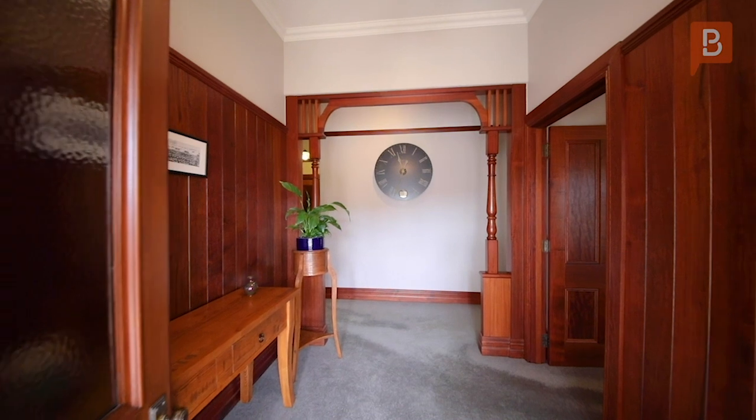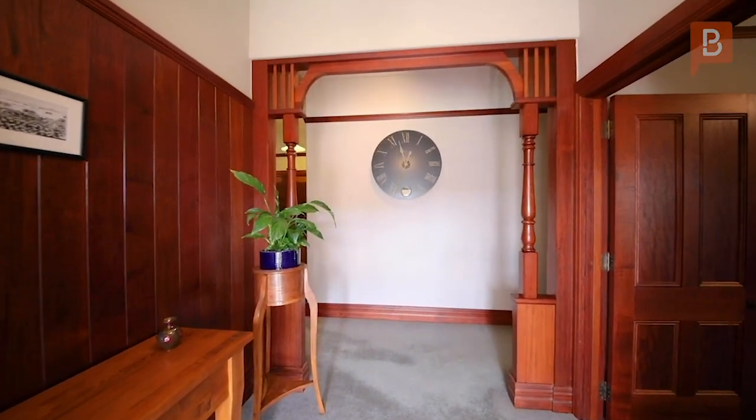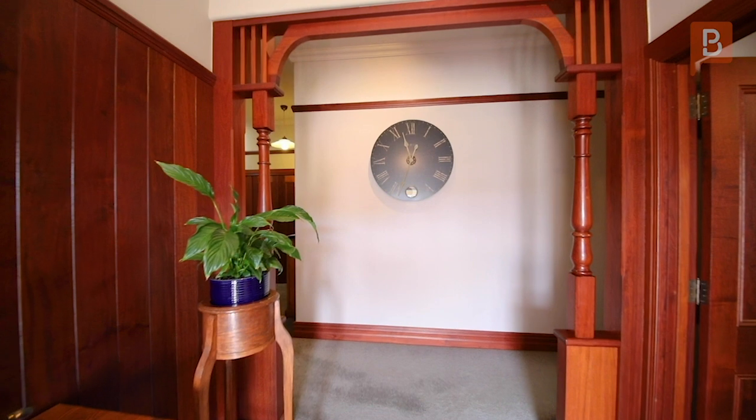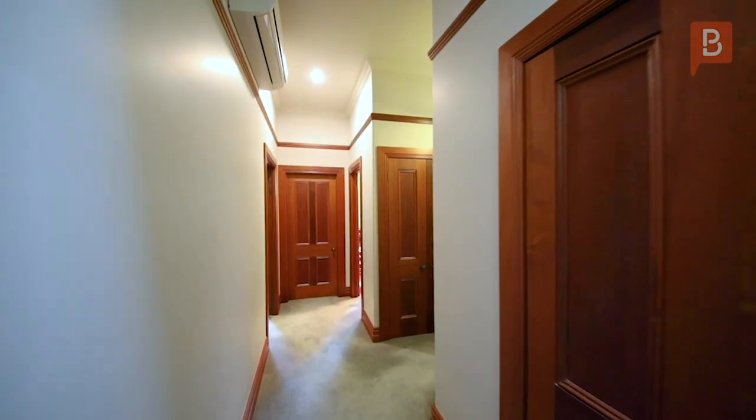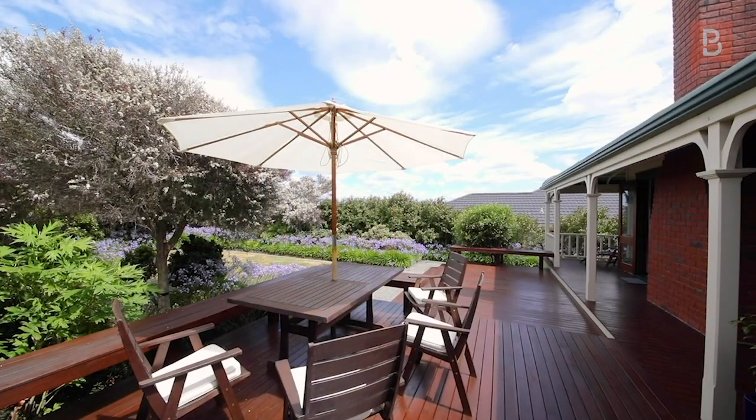This very elegant entry foyer sets the scene for what's to come, with grand 3-metre high studded ceilings and the generous use of high quality hardwood timber for all joinery, doors, features, decking and panelling throughout.